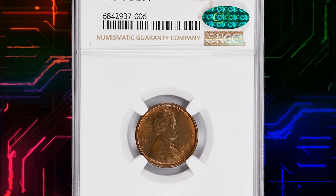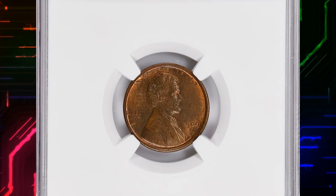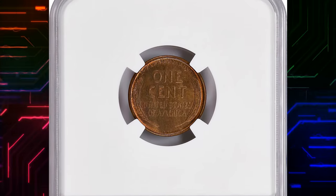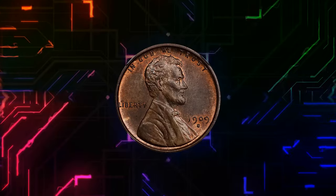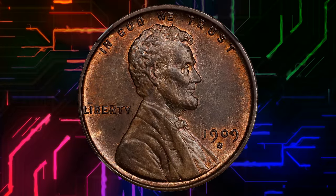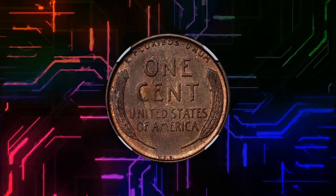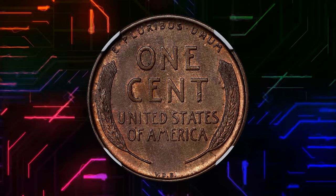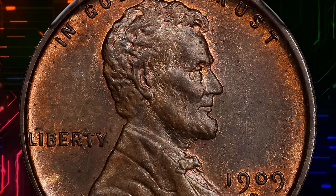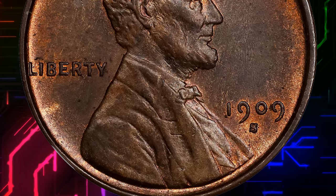Number 4. 1909 SVDB Lincoln Cent, graded in mint state 64 brown by NGC and approved by CAC. According to the NGC Price Guide, the estimated value of a 1909 Lincoln Cent wheat reverse in mint state with a BN strike character is between $1,530 and $20,000.